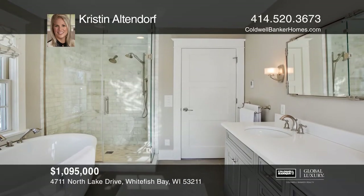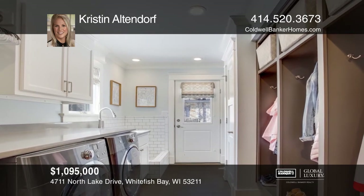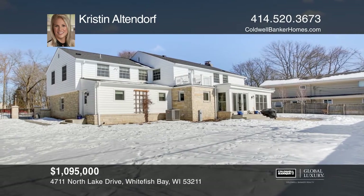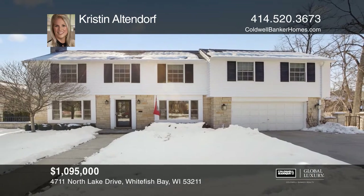The main floor mudroom is complete with laundry and five lockers. Even the dog has a bath. The yard is fenced and set on a lot and a half. For a private tour, call Kristen Altendorf.